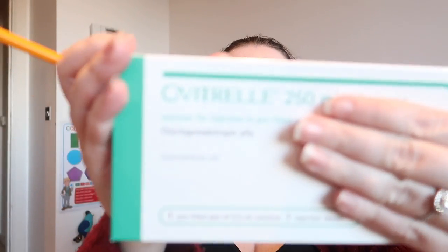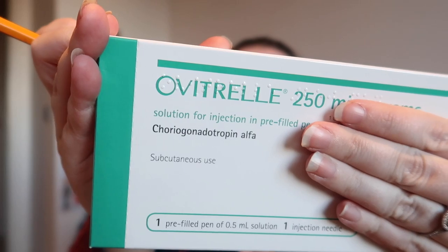Then I also got something called Ovidrel — I apologize, I can't pronounce half of these things! This is basically called the trigger shot. When I keep going for scans and they say your follicle is big enough, they'll send me home to take this. Once you take the trigger shot, 36 hours later it releases the follicles — so it makes you ovulate. And then we go in for the IUI.